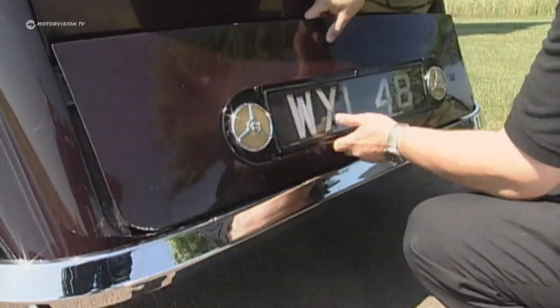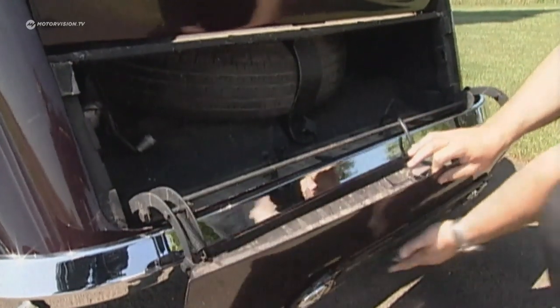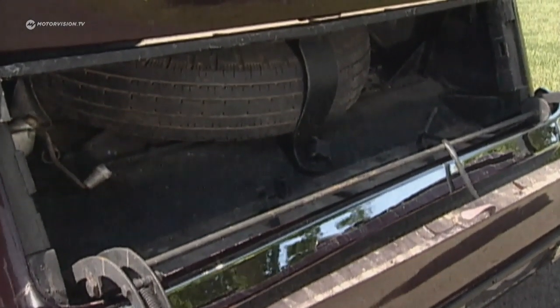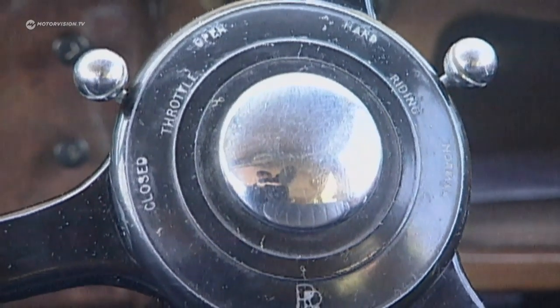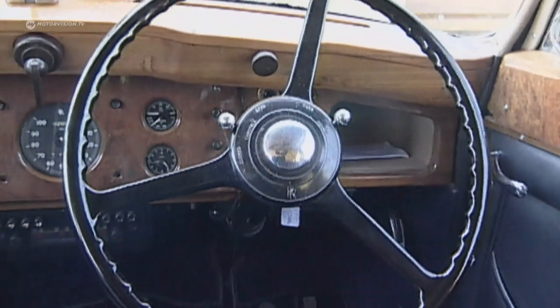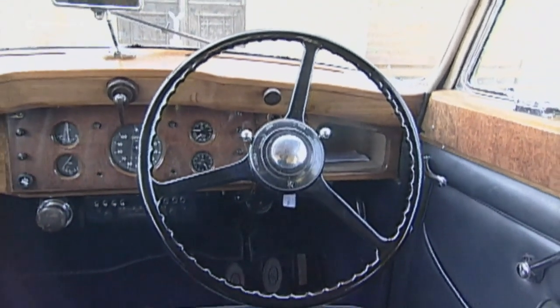The steering wheel and controls are free from any ambition to be modern. In the thick wooden panel, the instruments are placed wherever there was precisely enough space. As a rule, only chauffeurs took their place here, so luxury behind the wheel was deemed unnecessary.